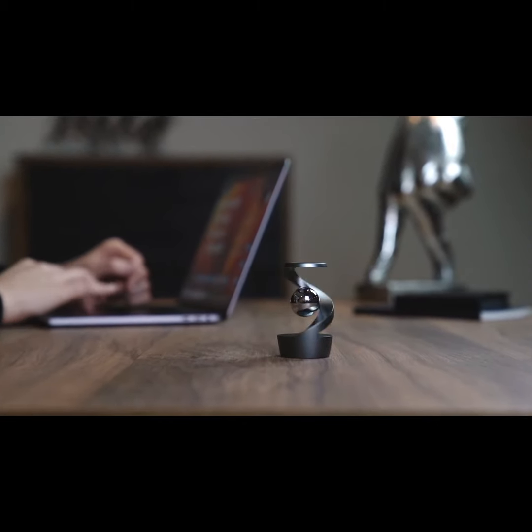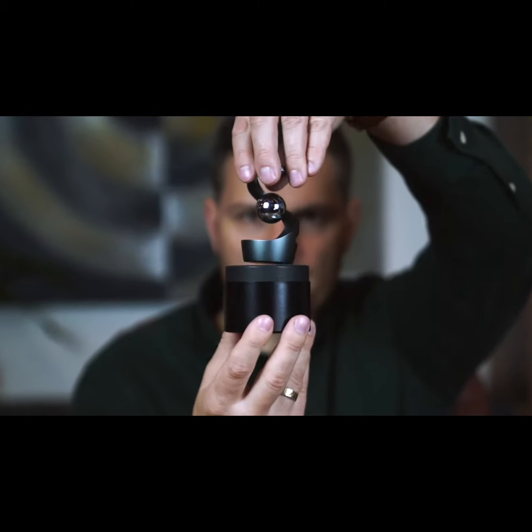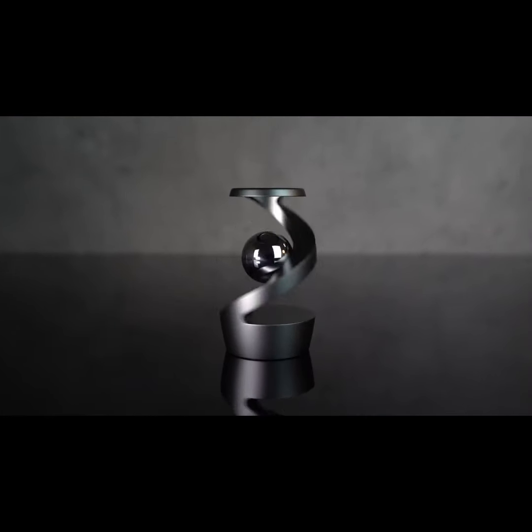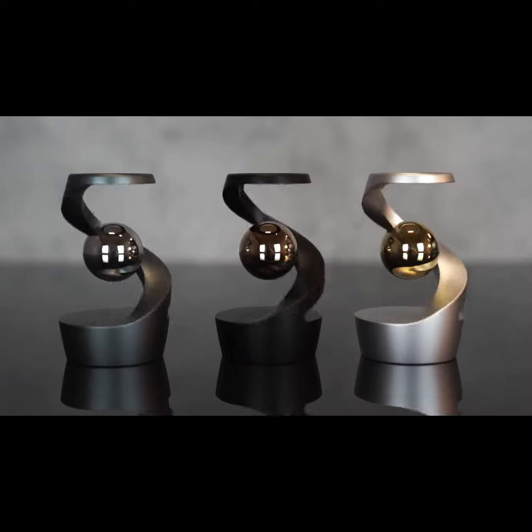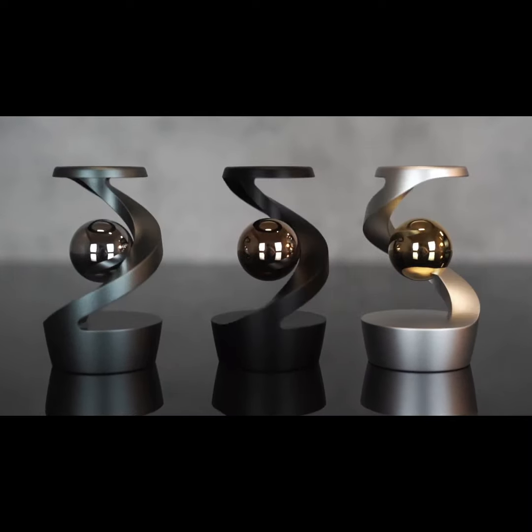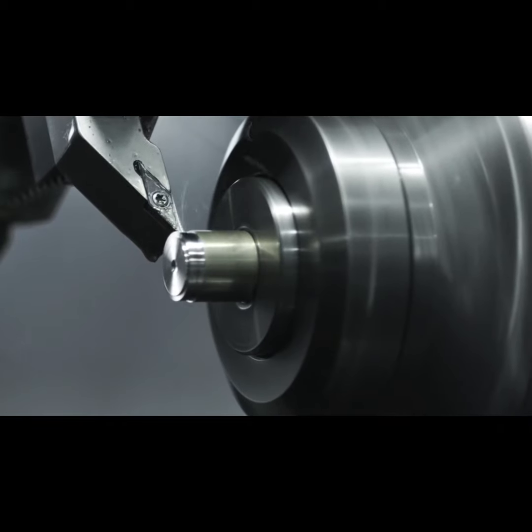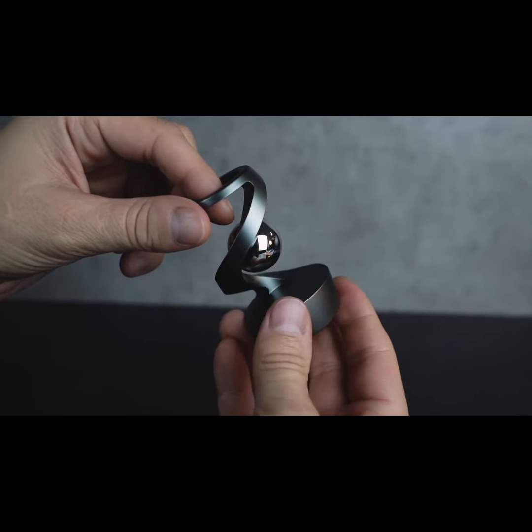Meet Luna. A complex metallic shape designed to twist your mind with gravity-defying optical illusion — a mesmerizing sphere floating freely in midair. Precision machined from a solid piece of metal, Luna is a statement of high-end craftsmanship.